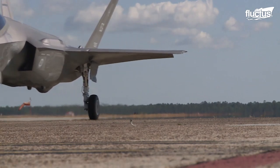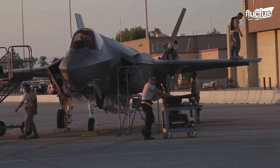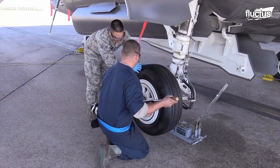Using many of the same parts across the three variants allows for service-specific aircraft and economic savings because of common parts and processes.